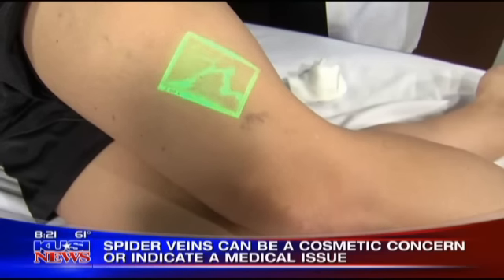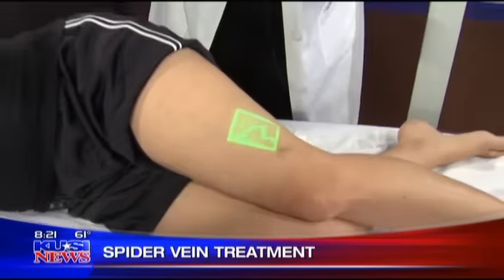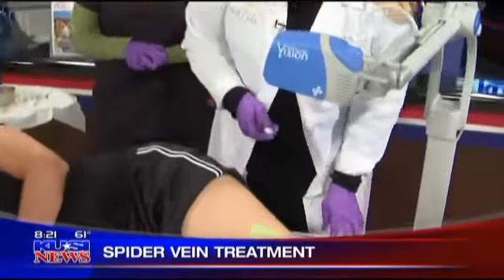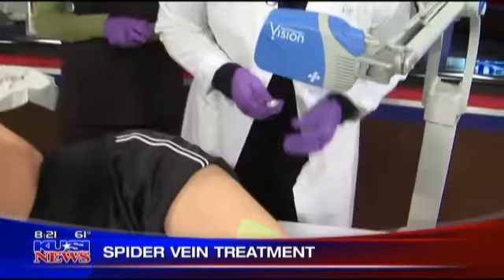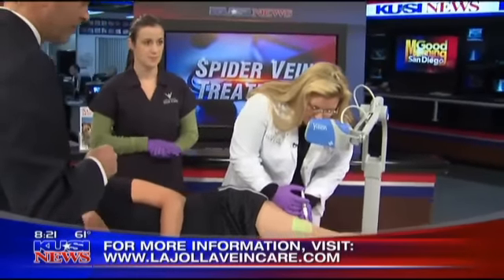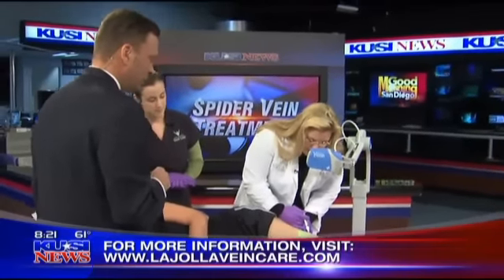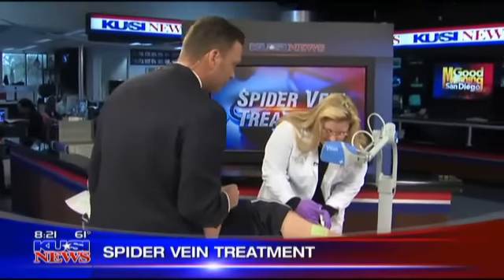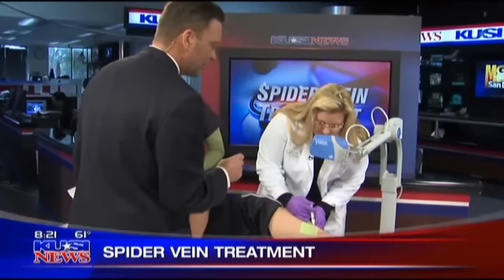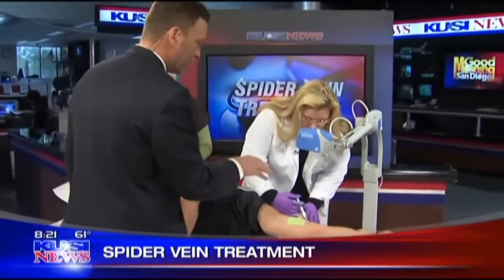These veins here can be treated with foam sclerotherapy. You just inject it — you don't need an anesthetic. The newer solution was actually used as a local anesthetic in the 1950s. As you can see, this green light is clearing, which indicates the solution is pushing the blood out of the vein. The green light indicates where those spider veins are, and if they clear up, that means it's working.